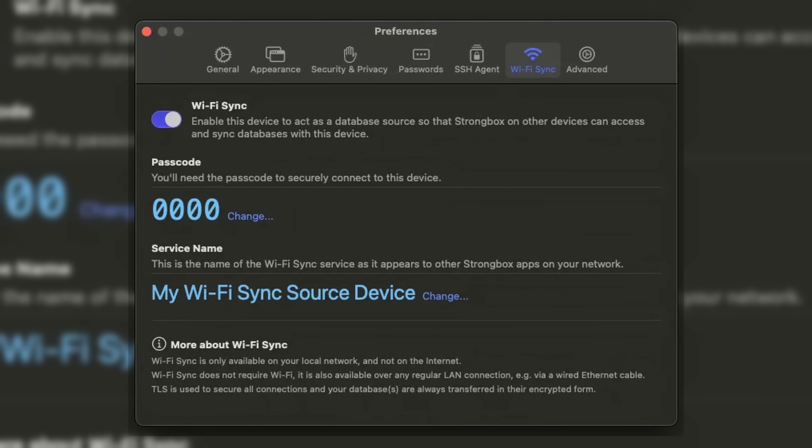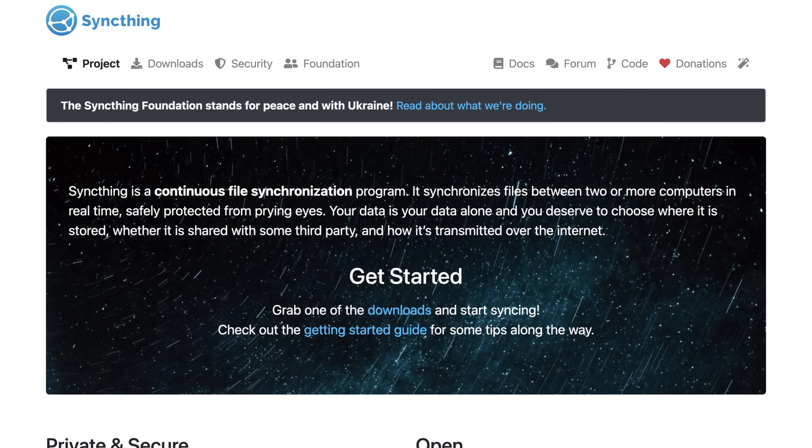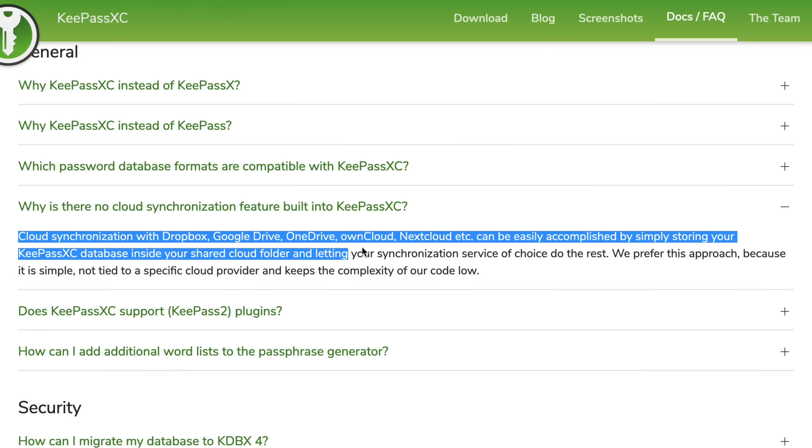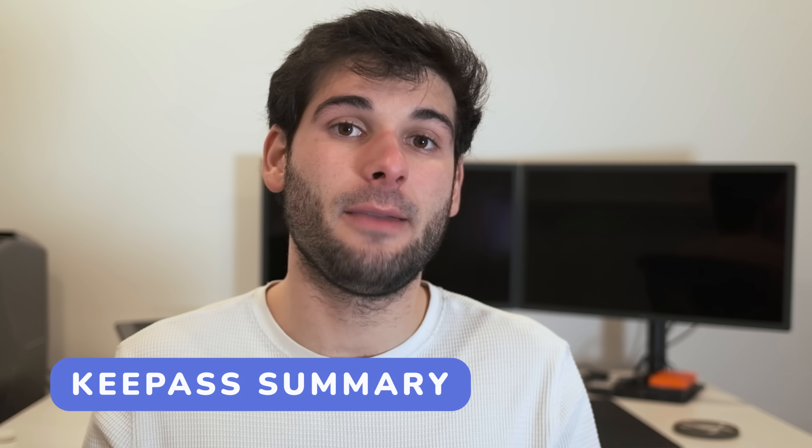The second issue with KeePass is syncing. If you use Strongbox for Apple devices, it can sync on your local network. You can replicate this with any KeePass clients using something like SyncThing, or you always have the option to use a cloud provider to sync your database file between devices. In short, KeePass is probably the most robust offering on this list — best for tech-savvy users, but it lacks some nice-to-haves like a unified interface, a central ecosystem, universally reliable browser extensions, and direct integration with other services like email aliasing. But it's undeniably the most flexible and powerful on this list.